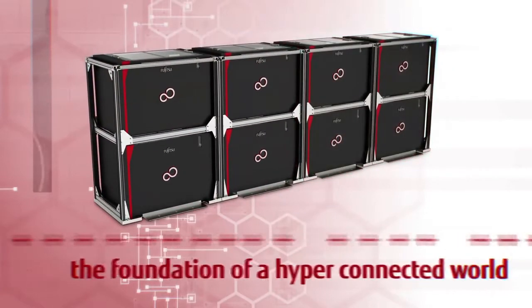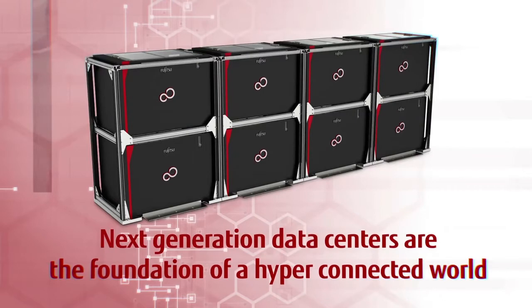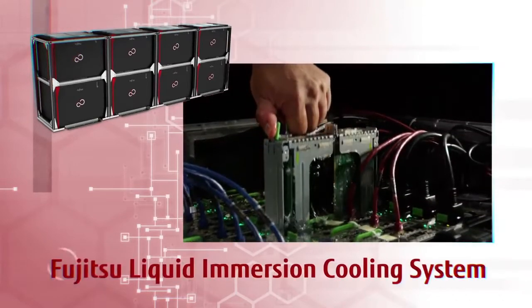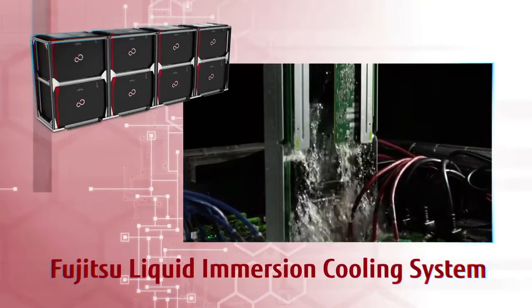Next-generation data centers are the foundation of a hyper-connected world, can be located anywhere, and are made possible by Fujitsu's innovation. Fujitsu Liquid Immersion Cooling System.